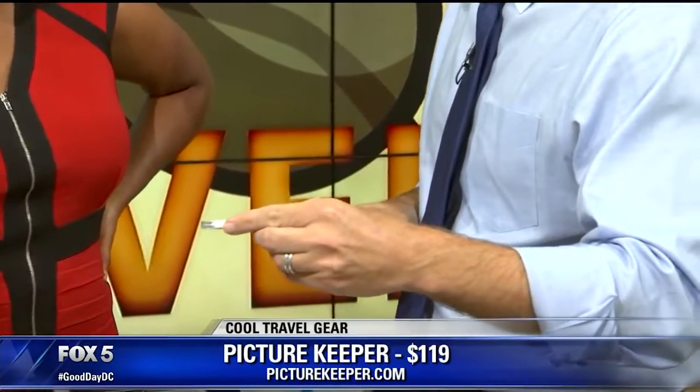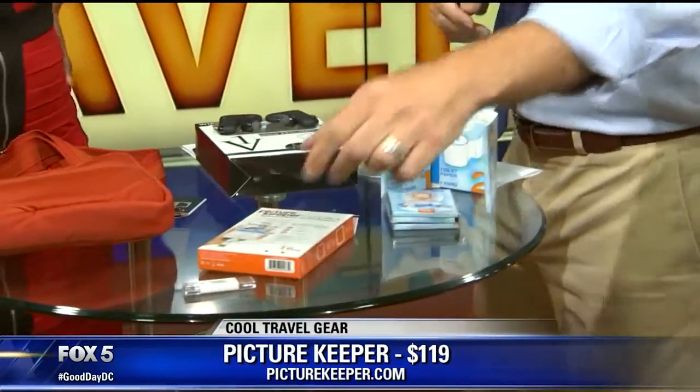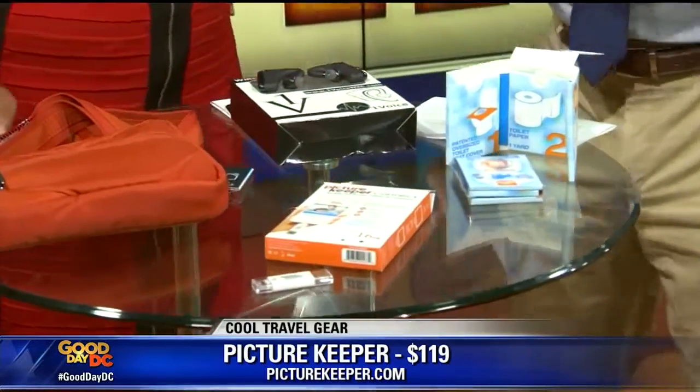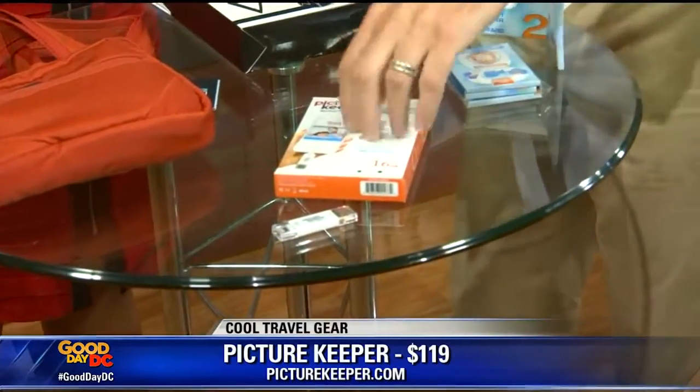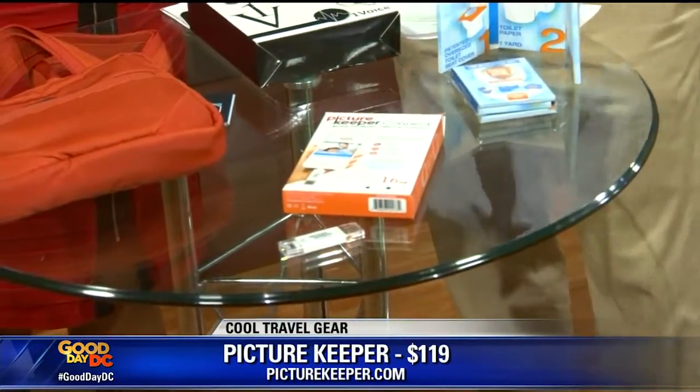There's nothing worse than being on vacation and your only mode of taking pictures is your phone and it's filled. All these memories you can't capture. And now we're taking video as well, so it fills up really quickly. It comes in 8, 16, and 32 gigabytes, so that's a lot of storage.